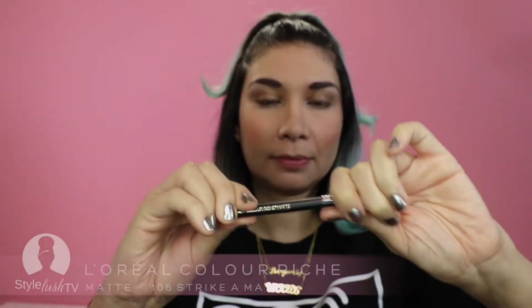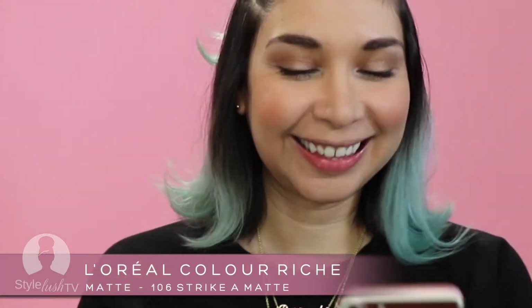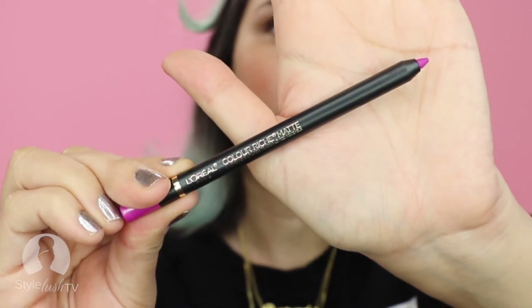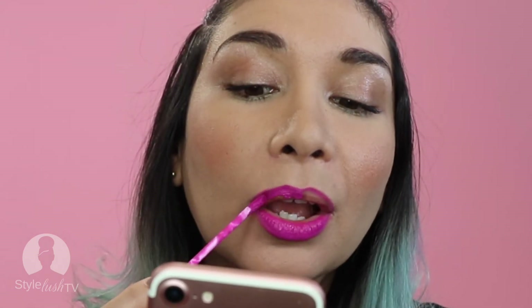I happen to find the perfect lip liner for it by L'Oreal Paris. The color is Color Riche Matte and the actual number is 106 — it's called Strike a Matte. This is a beyond perfect lip liner for this Elsewhere Cosmetics matte lip color. I couldn't believe I found it — it's really, really great. So I go ahead and line my lips, and this is really as simple as it gets. It is the softest, glossiest, silkiest application texture I've ever experienced — it's just so soft.